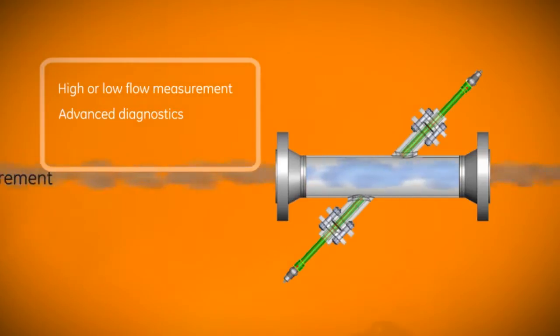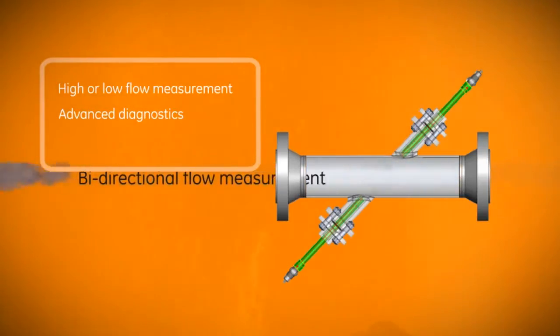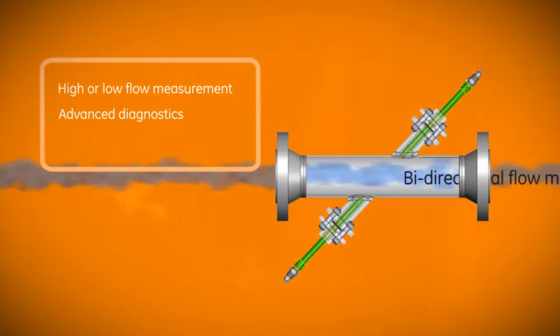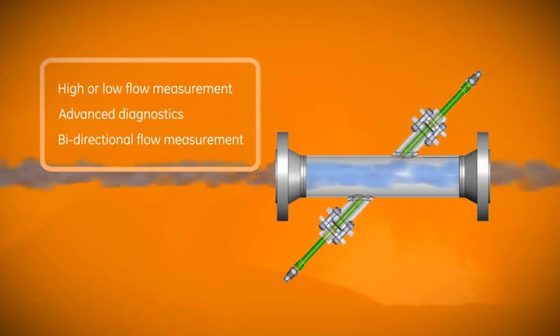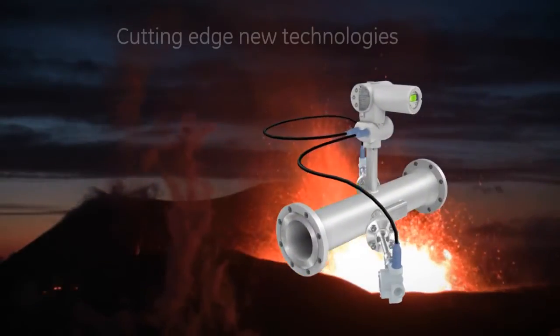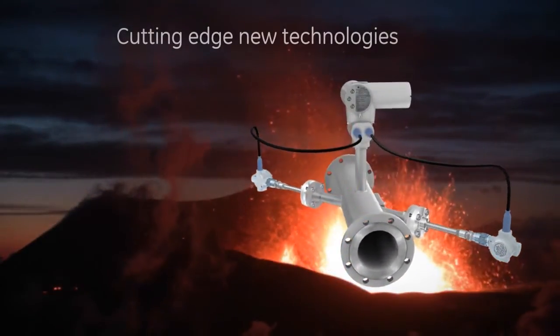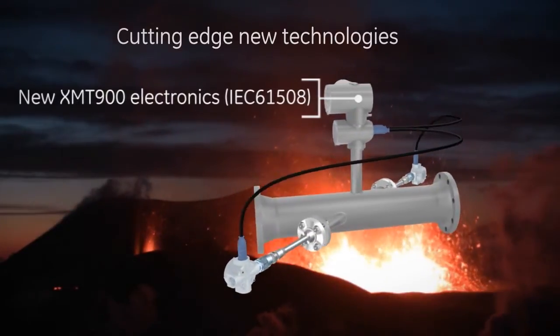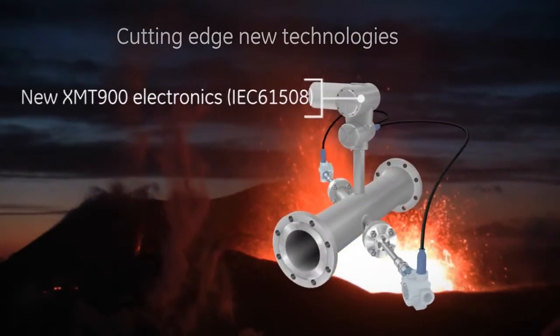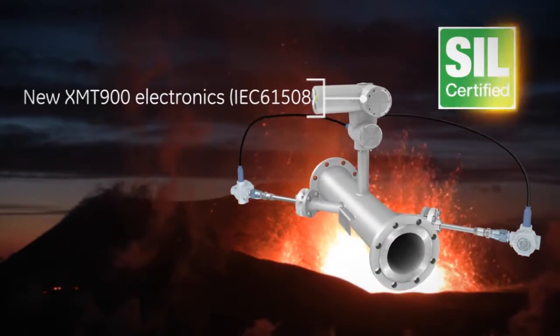Paniflo HT allows you to measure flow in either direction without costly changes or refits. Paniflo HT also incorporates a number of advanced technologies. The XMT-900 represents the latest in flow meter electronics and is SIL certified by design.